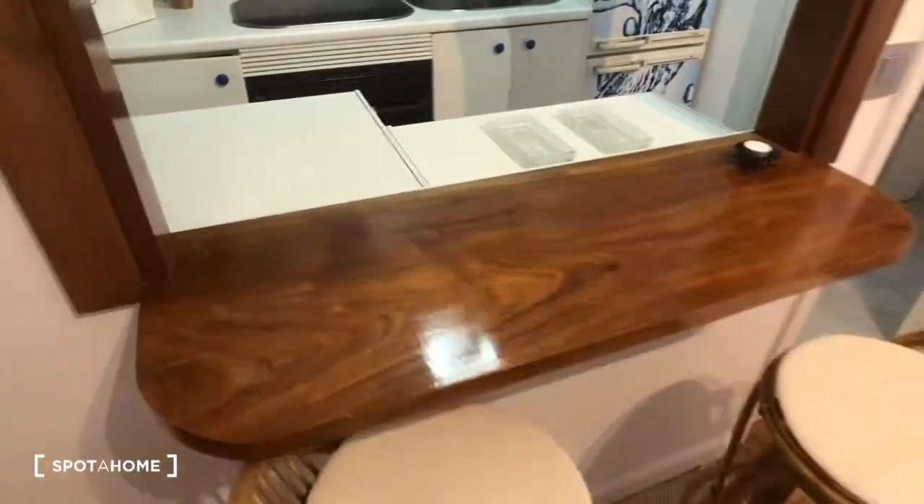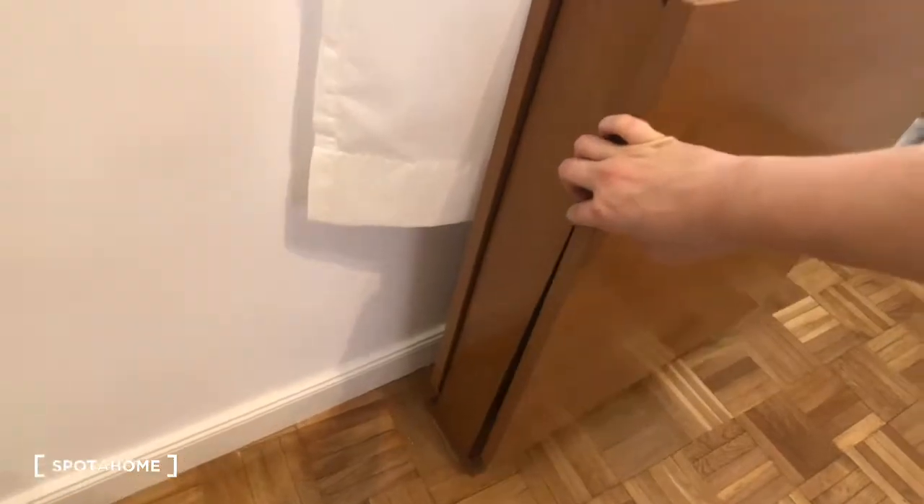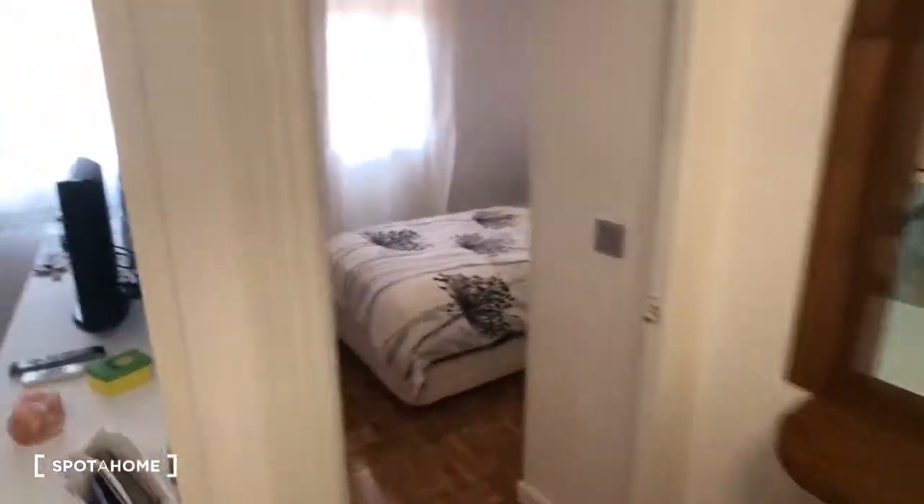This is a neat little countertop with some stools — you could have breakfast there. Over here we also have another table that folds out, and there are some chairs in the closet. Up here we have the heating and air conditioning unit, which is great.